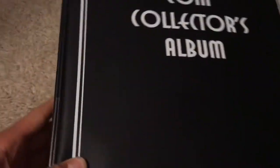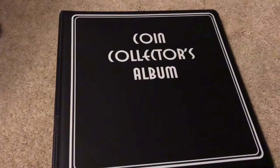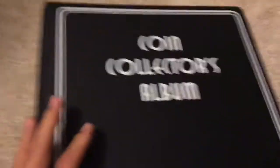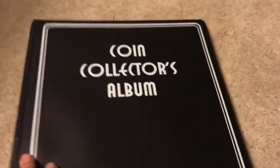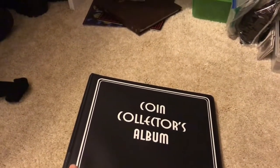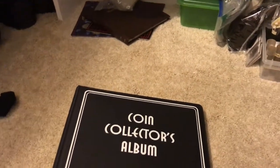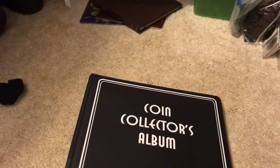Hey guys, welcome to another video. Today we are continuing through my coin collection — this will be part 10. We are starting on the foreigns. I've got a giant FD coin collectors album here, at least probably eight pounds, full of foreign coins. I've been making this coin collectors album for maybe two or three years — it's basically an encyclopedia ordered alphabetically from A to Z by country. We're doing countries A to C today.